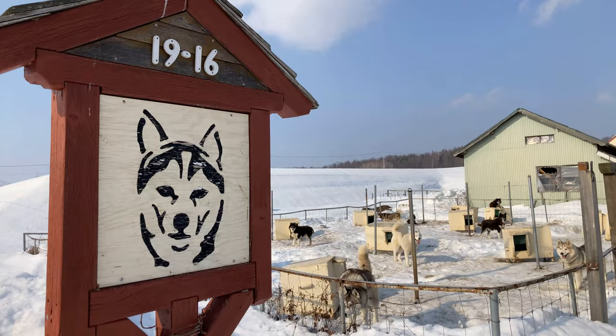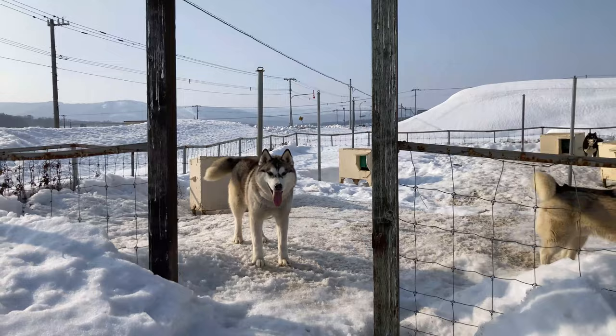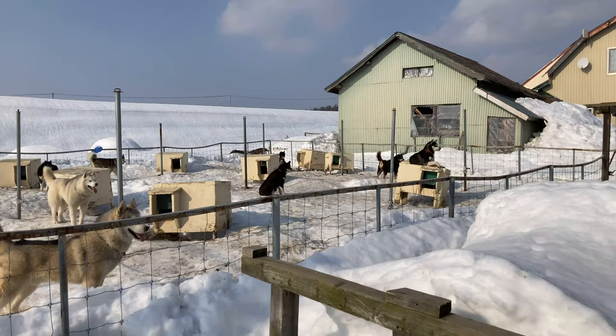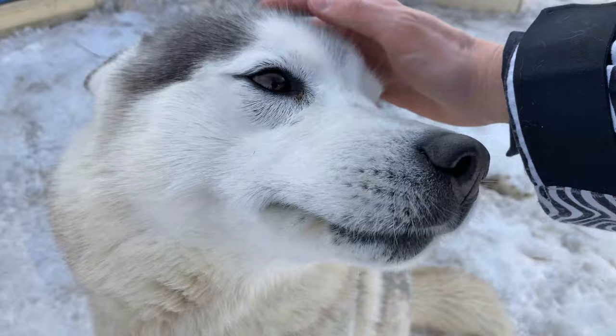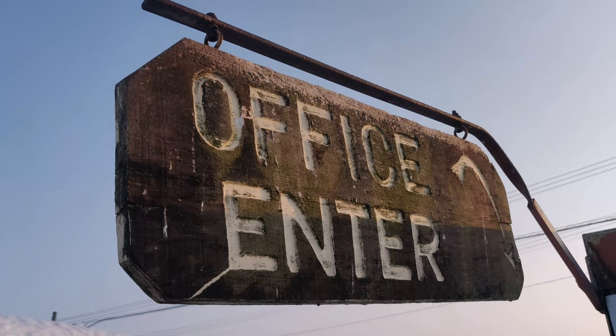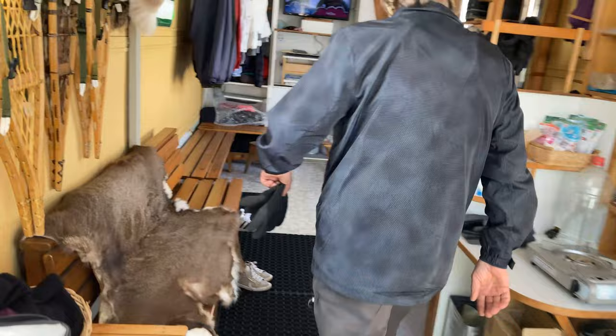When you arrive you get a warm welcome from the dogs. You can already see how excited they are. First you will have time to say hello to all the dogs and get an introduction inside a little warm cabin about how to dog sled.